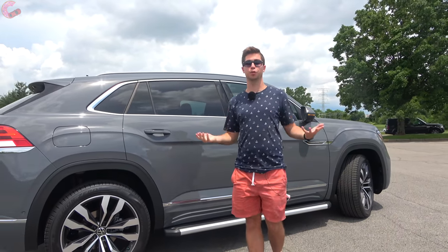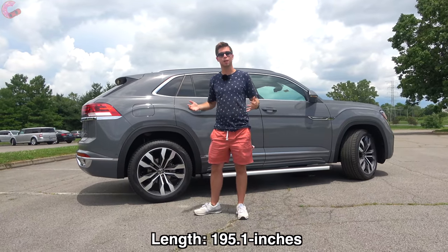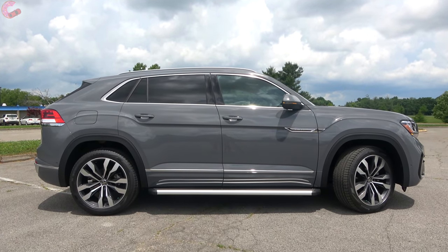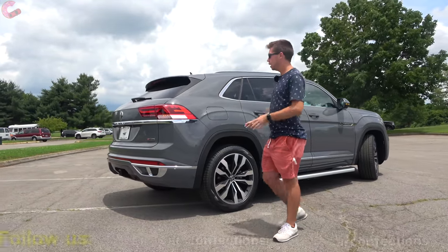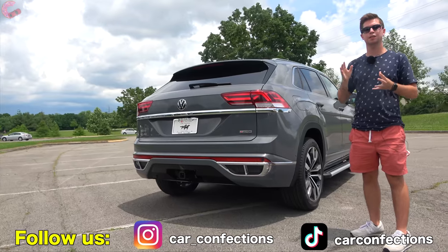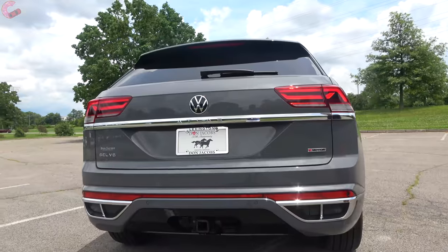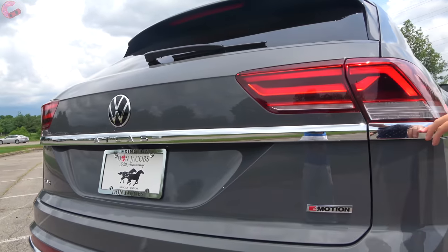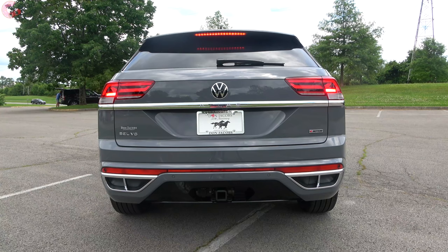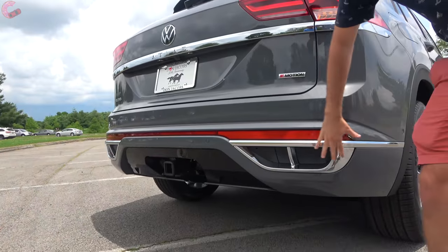Here at the side is where you really tell this is an Atlas Cross Sport rather than a regular Atlas, because of that sport-back design similar to the Audi Q8 — of course a much more expensive vehicle. It's around three inches shorter than the Atlas in overall length. Around the rear, it has a very classy and tasteful look — not overly flashy, just elegant in the way most Volkswagens are. There's Atlas branding in the center, a chrome piece between the taillights, and full LED taillights — brake light, turn signal, and reverse light all LED.